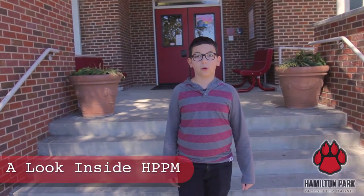Hello, my name is Drew. I'm in sixth grade and this is my school, Hamilton Park Pacehead and Magnet. Now I'm going to give you a tour. Come on.